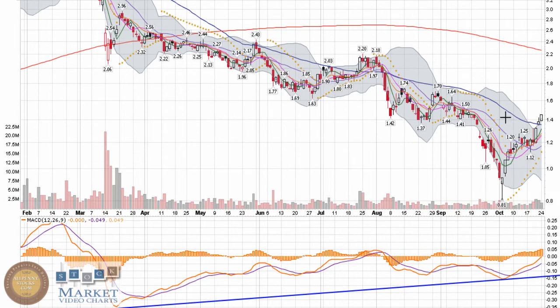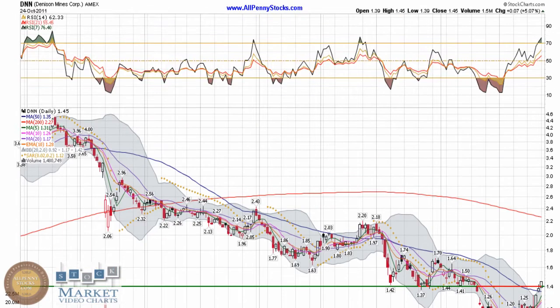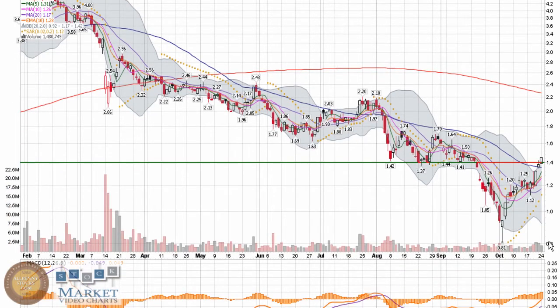One of the reasons this was a chart to watch this week was because to end last week, it actually gapped above the 50-day moving average. That's typically a pretty bullish indication, and it came out yesterday and pushed through this resistance level right around $1.40–$1.41. You can see it closed at $1.45, nice liquidity, 1.5 million shares traded — right about average for it.